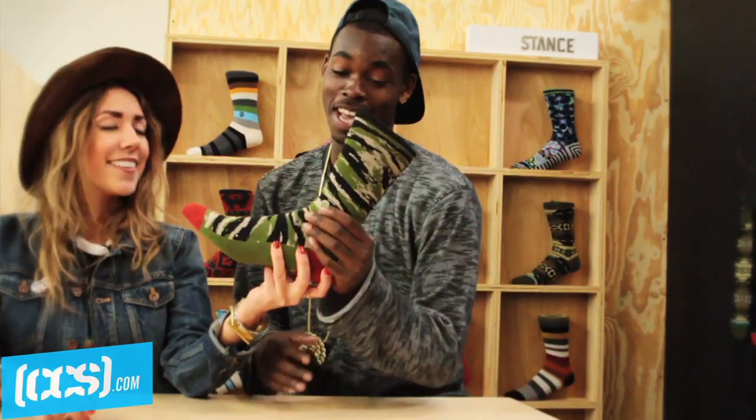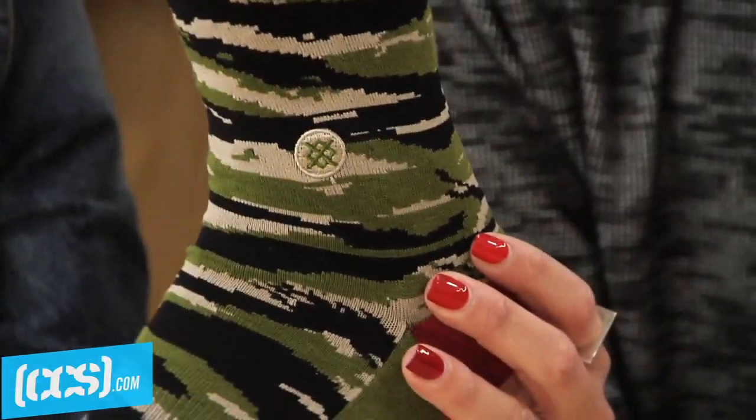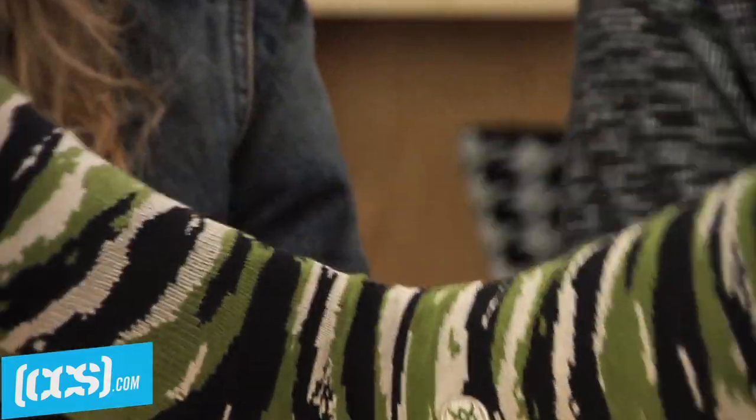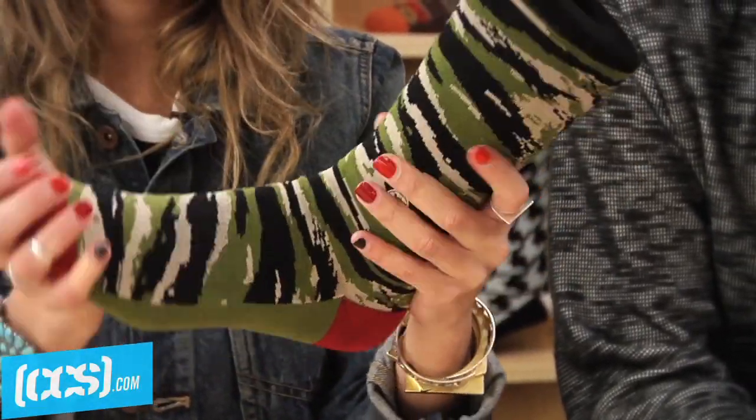What do you think of these? I think these are tight — they remind me of like crocodile. These crocodile-esque socks are called the Tiger Toe and they come with a red toe cap and red heel. The band makes sure they're not going to slide around. These are 200 needle socks, so they are really soft and nice.